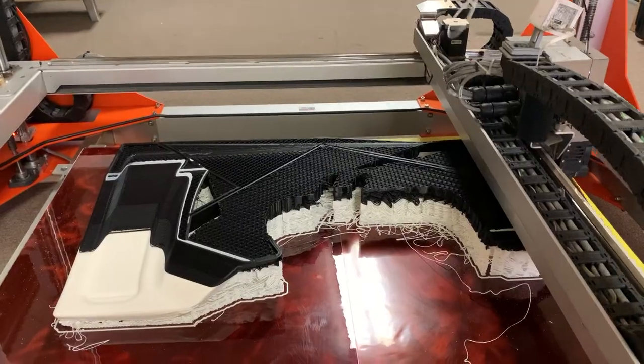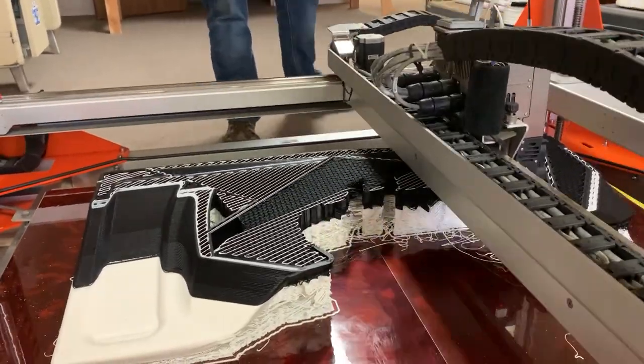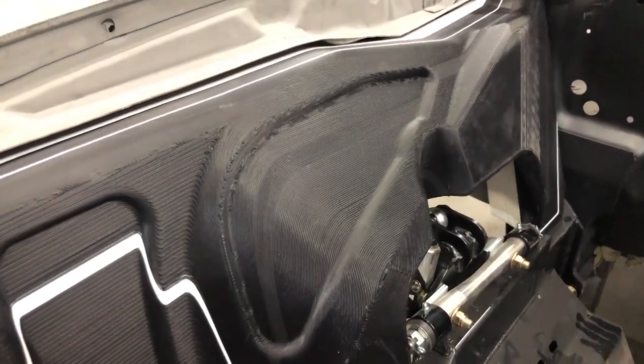A few days later, come back, take the inner fender well, put it into the car and check the fitment. This fitment process time saved multiple weeks in our development.